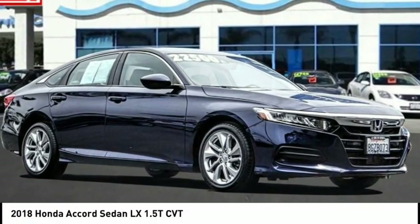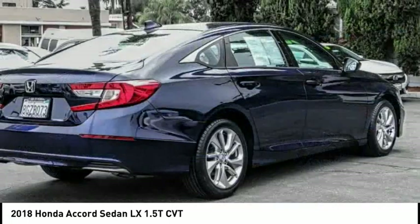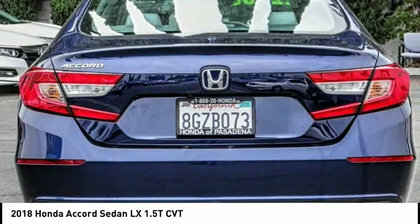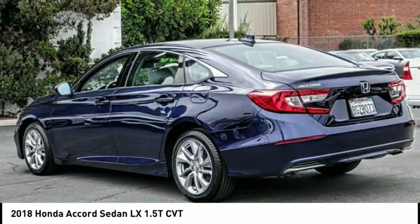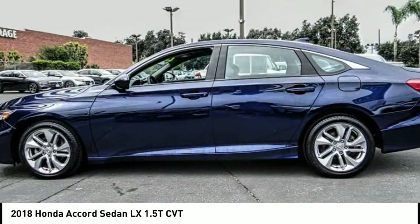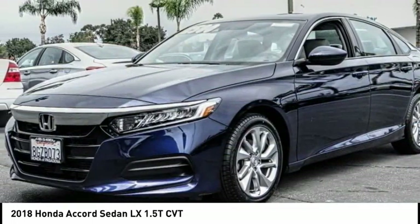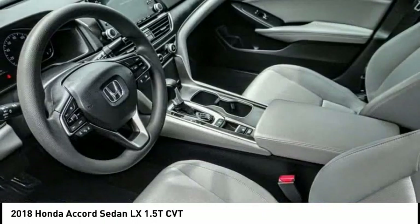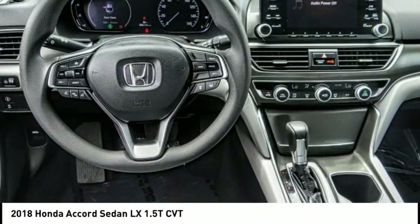Stop by and take a look at the 2018 Accord — ingeniously simple yet overflowing with luxury and technological creativity. This vehicle has less than 40,000 miles. Here are some of this vehicle's great options: electronic stability control, alloy wheels, brake assist, traction control, remote keyless entry, four-wheel disc brakes, speed control, rear window defroster.